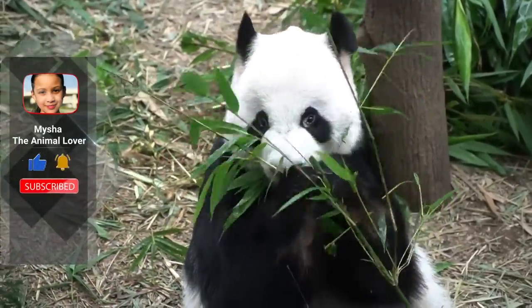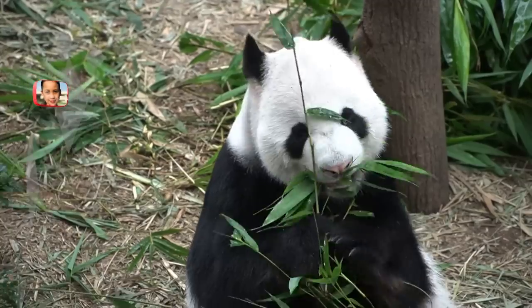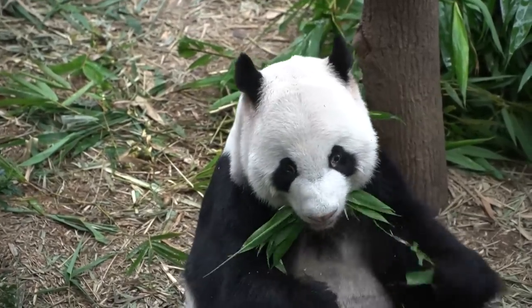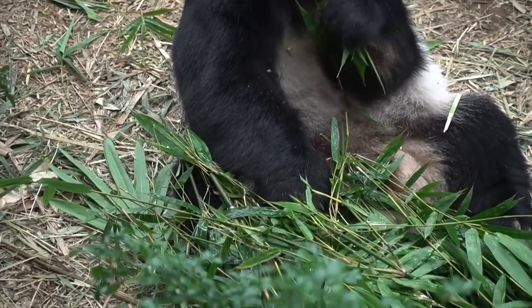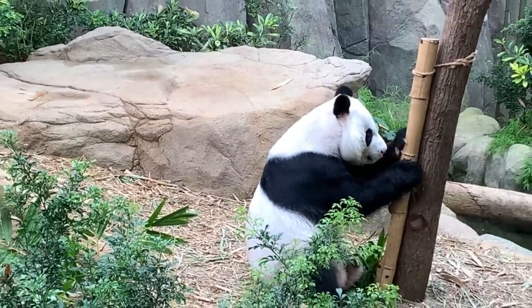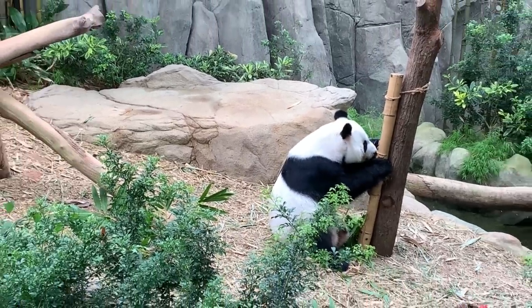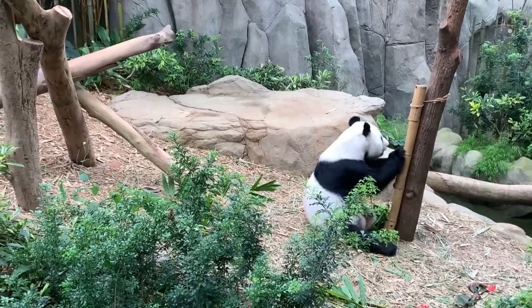A panda year is equivalent to about 3 human years in terms of life expectancy. Giant pandas live 18 to 20 years in the wild and 25 to 30 years in captivity. The world's oldest giant panda was 38 years and 4 months old — that's the equivalent of 115 human years.